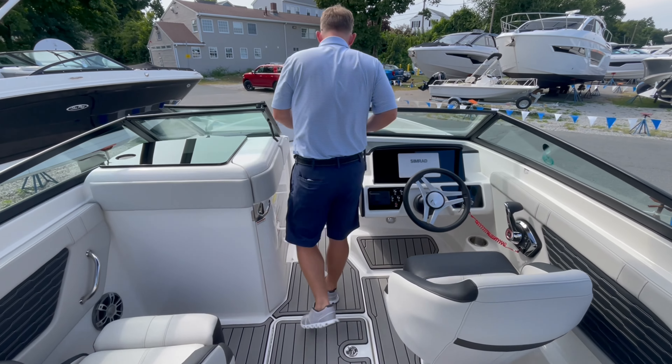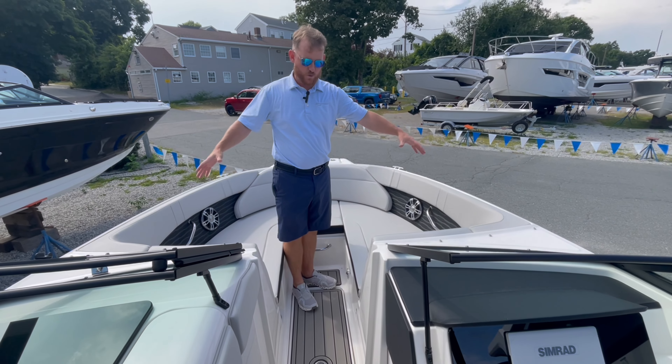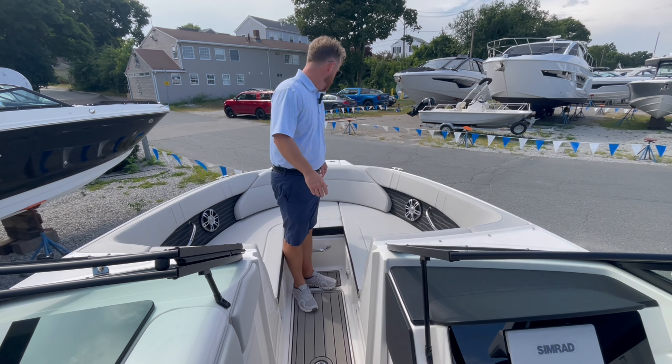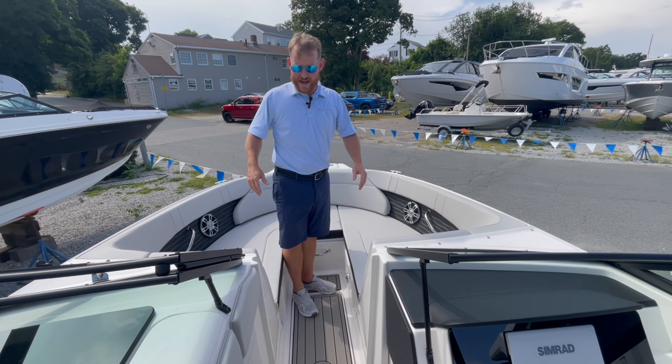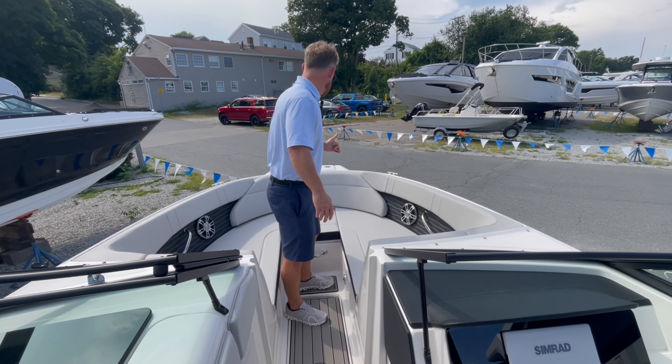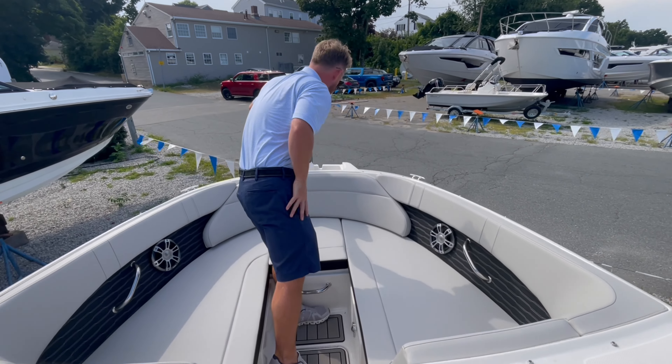Moving to the bow, the beam is carried forward, so you do have more space than other 23-foot class boats in this class. Moving forward, there's a nice dedicated anchor spot there.